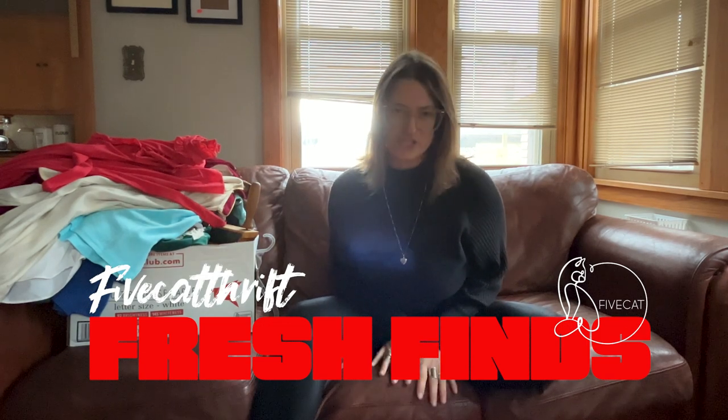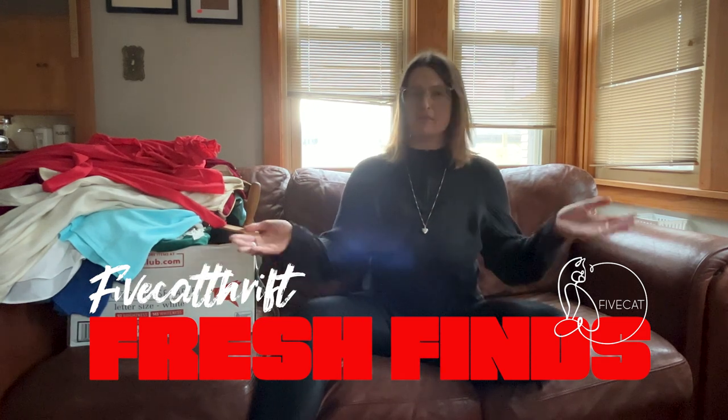Hi and welcome to another edition of Fresh Buns by Five Cat Thrift. Today I stumbled upon an estate sale that had so much vintage I was extremely overwhelmed. I just started grabbing stuff and unfortunately made the guy add it up twice because his original number was really high. While the stuff was really good, some items had stains so he was asking a little too much.